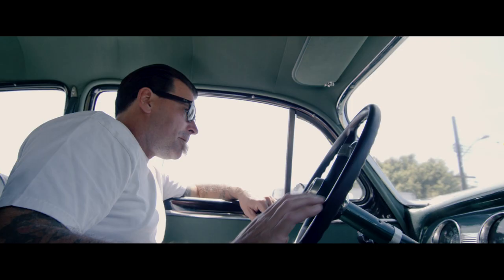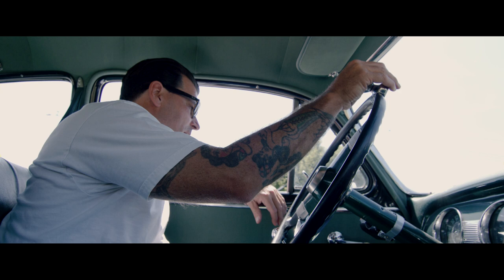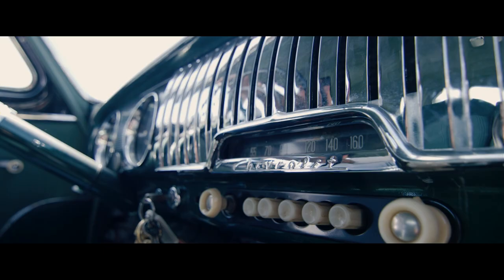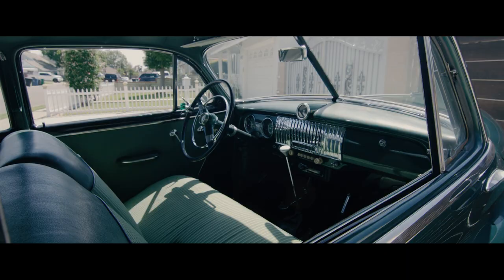This new stuff is disposable. Forget about it. The custom cars, custom motorcycles — you see it, it's artwork. It's each person's individual idea.